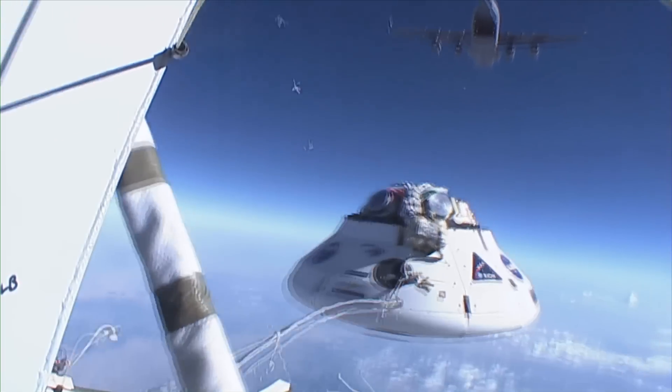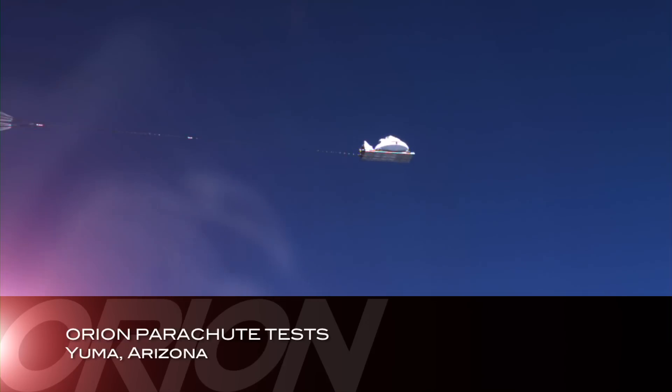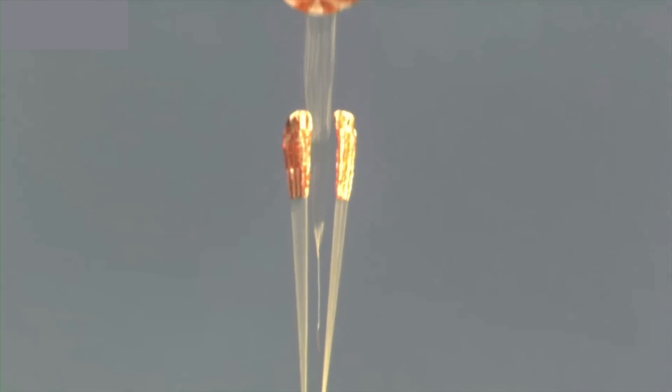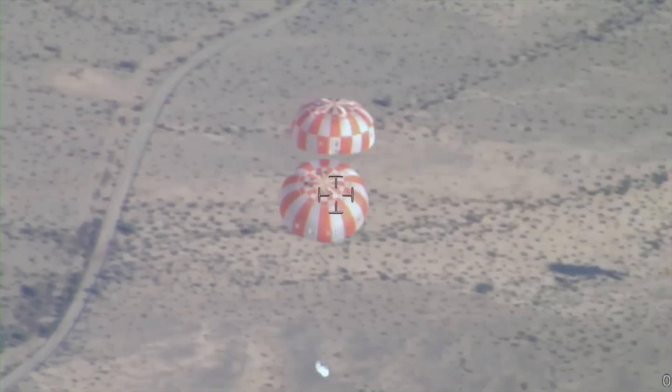In July, the Orion team successfully conducted the parachute test vehicle PTV-5 airdrop test at the U.S. Army's Yuma Proving Ground. Seventeen parachutes were deployed during this test — nine were test technique related and eight were the Orion system parachutes.